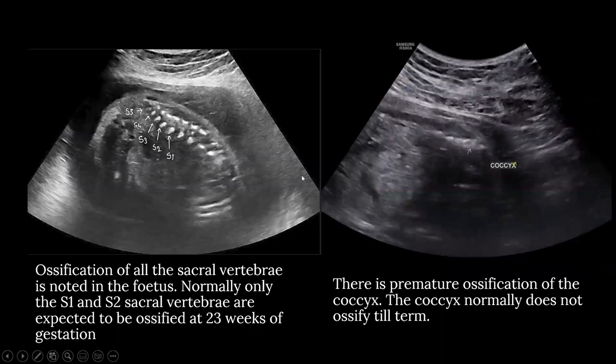Ossification is seen in the sacral vertebrae in the fetus. Normally, only the S1 and S2 vertebrae are expected to be ossified at 23 weeks of gestation. The image on the right shows premature ossification of the coccyx, which normally does not ossify till term.